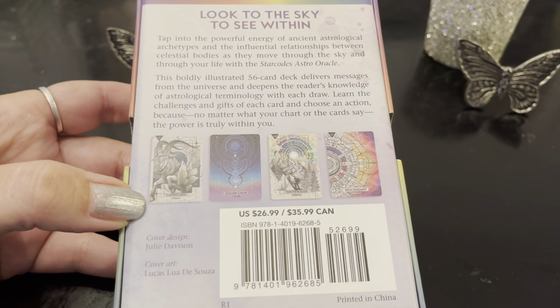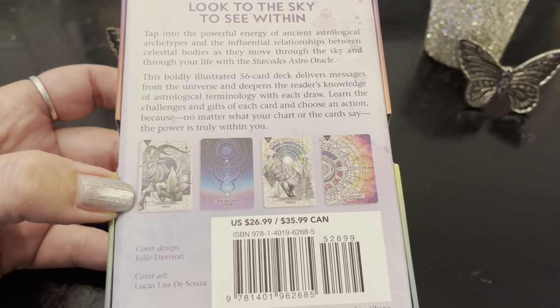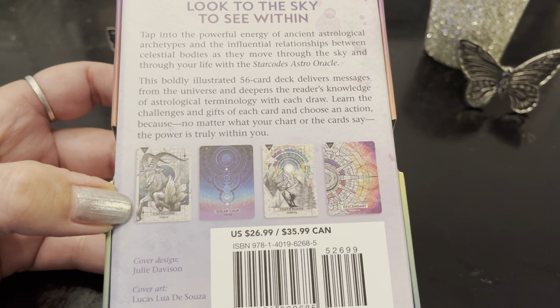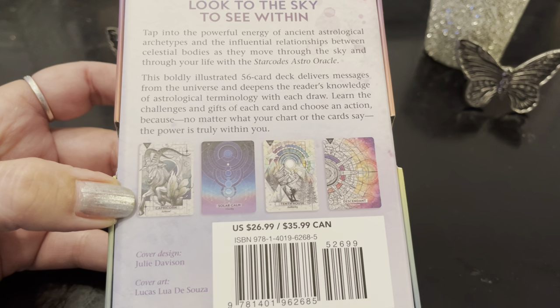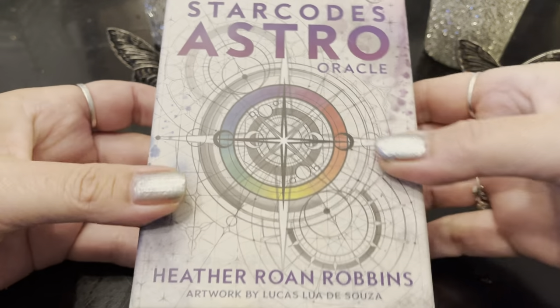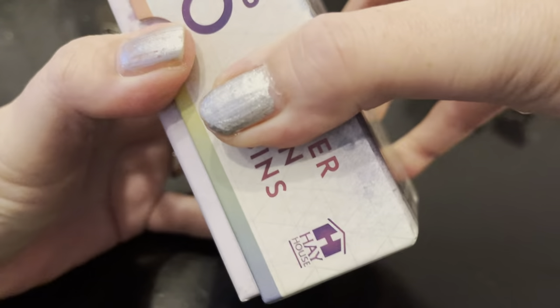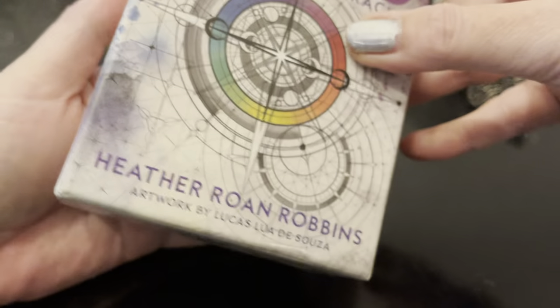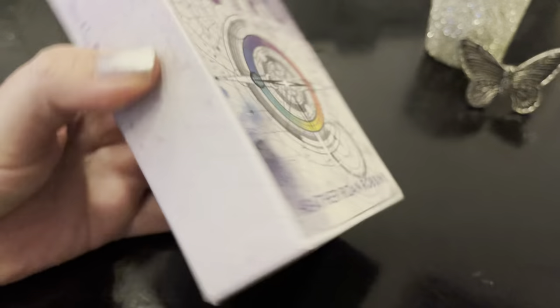I'm going to show you all the cards so you can see what I mean — you'll become more familiar with astrological terms, the signs, the aspects, and what they mean. You can pull cards and we'll do a bonus reading at the end. I love the artistry; it was Lucas Lua D'Souza. His artwork really grabbed me, and I love the backs of the cards.